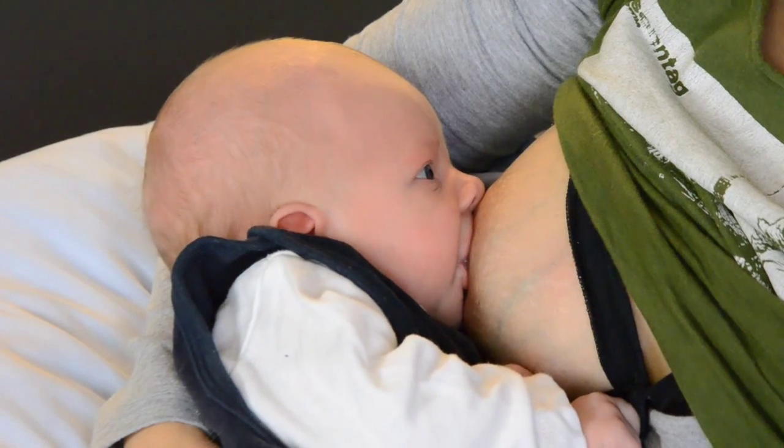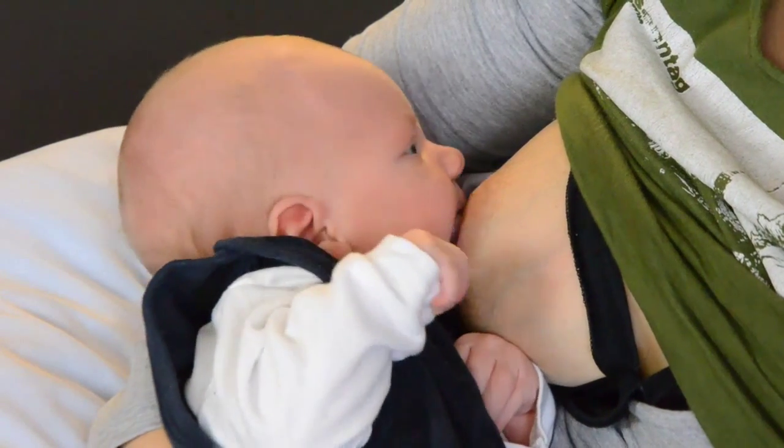By supporting the baby's natural instinct, you increase the chances of your baby latching onto the breast correctly from the beginning. After being awake the first couple of hours after the birth, the baby often falls asleep for several hours. Let the baby stay skin to skin on mommy's tummy and try breastfeeding every time the baby wakes up.